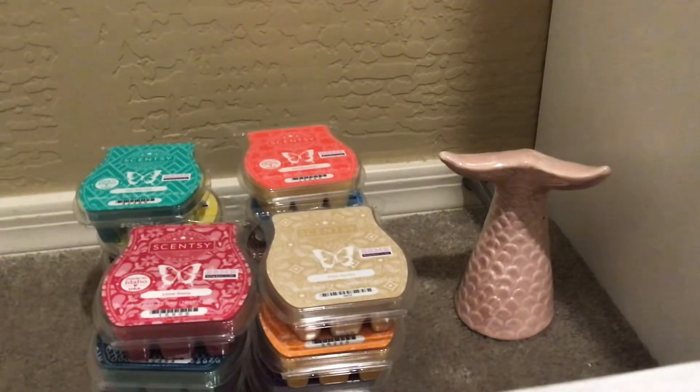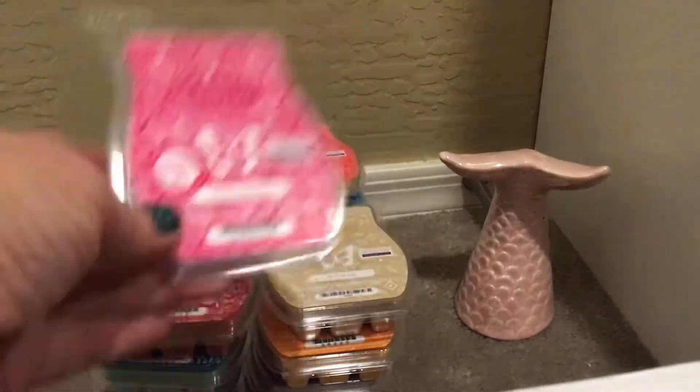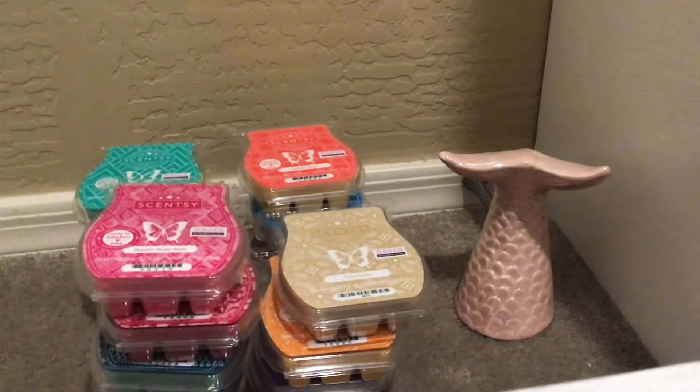Then we have Rockin' Ruby Raz — this one I'm very excited about. This is a fruity blend of juicy oranges, fresh strawberry, and sweet candy glaze all wrapped up in one perfect fragrance. I do like this. It smells a little cherry on the bottom to my nose, but on the top you really get the oranges and the strawberries. These scents are going to be so awesome to warm while I'm home all day starting next week.